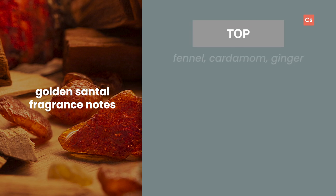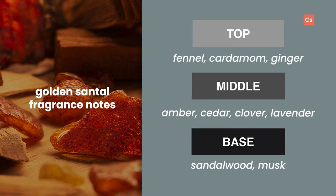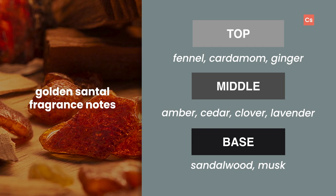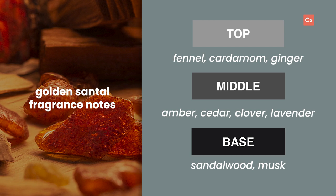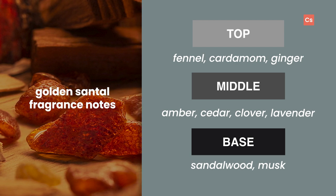So what can you expect in the note profile? Golden Santal contains sharp, eye-opening top notes of fennel, cardamom, and ginger that flow into enticing heart notes of amber, cedar, clover, and lavender. Warm notes of sandalwood and musk make up the base.